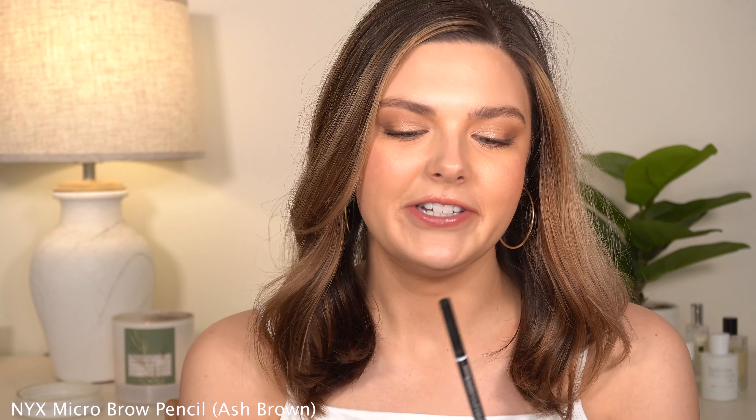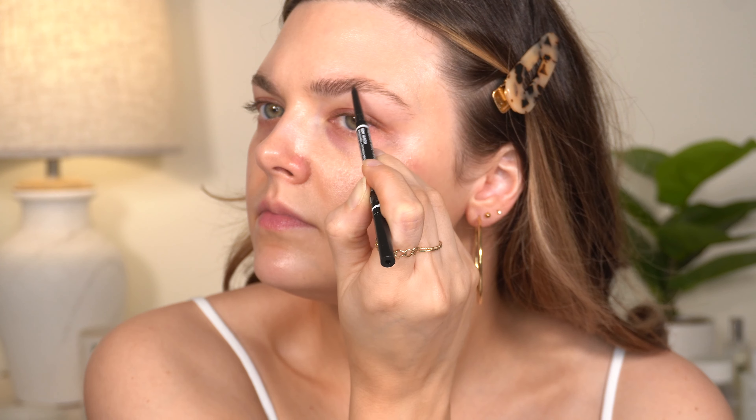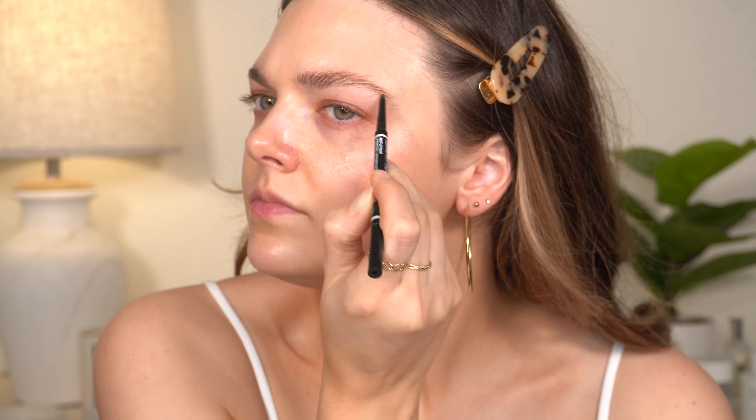The second thing that you guys know I love is the NYX Brow Micro Brow Pencil in the shade ash brown. These are the two products I have in my brows today and I'm obsessed. I already have a backup of this. Honestly I'm going to use up the brow products that I have and I'm probably not going to buy anything else. There's nothing I don't like about this — the color, the texture, the price — everything about this is perfect. It works great with this brow wax.